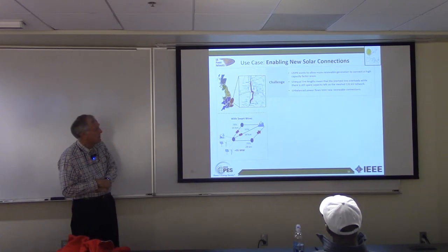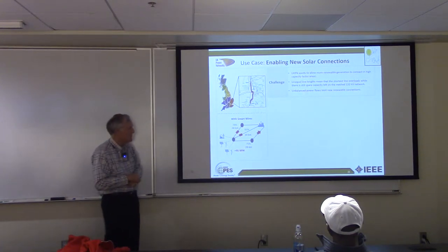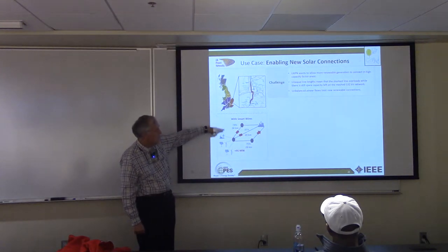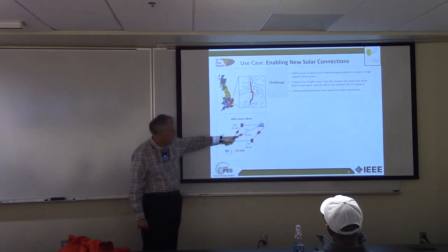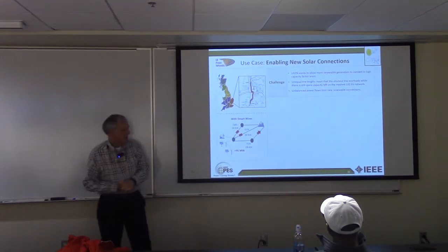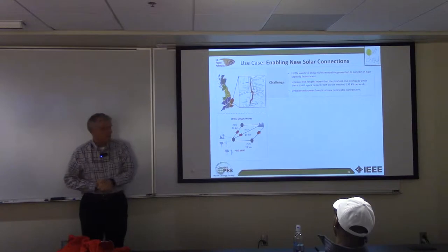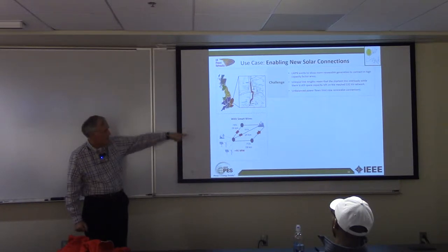The first one: UK Power Networks. There's always one line that loads up first, and this is really because of the distances. You had a 24-kilometer line, a 19-kilometer line, and a 28-kilometer line. Which one do you think loads up first — the short ones or the long one? The short ones. And when they loaded up, that limited the transfer capacity from all the renewables out on the coast up to the load centers.